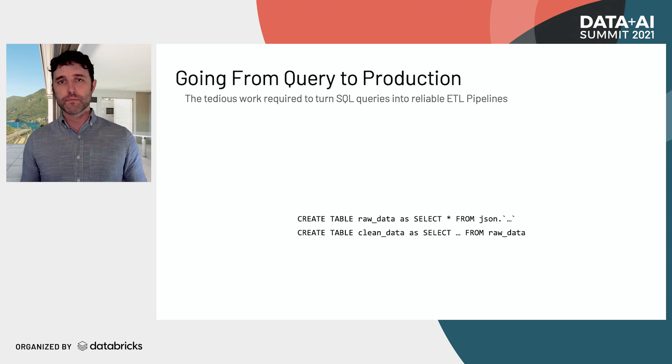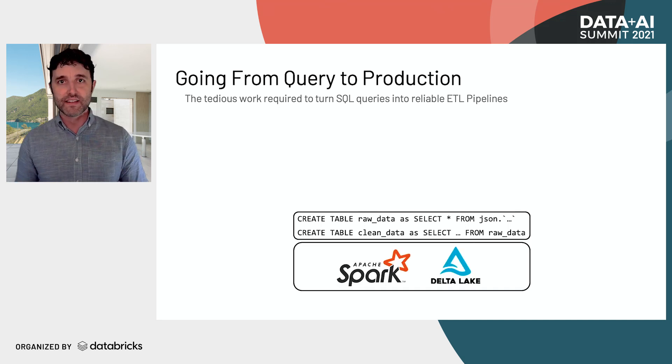You often start with SQL — just write a create table statement that loads in the raw JSON data and puts it into a table. Then do some transformations: parse timestamps, join, aggregate, do some things to get it ready for analysis. You can run all of this on top of Spark and Delta Lake. Pretty easy, right?